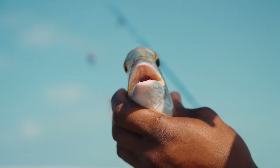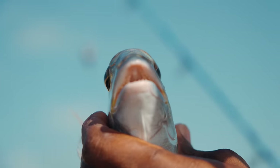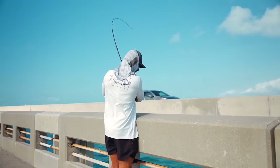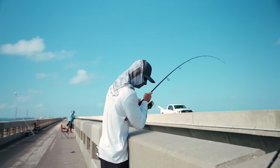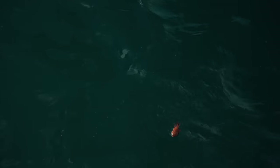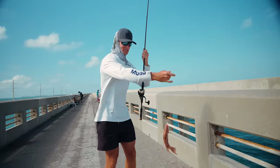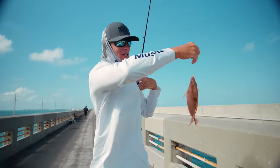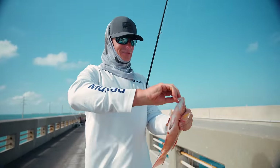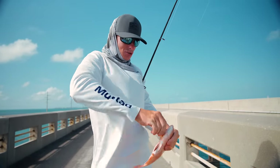Check out these teeth. He has teeth similar to a sheepshead. What do I got? Is that a little mutton? Oh, it's a little hogfish. That's a cool catch from the bridge. This guy is way undersized, but that is one of my favorite fish to just look at. Not even to catch, just to look at. These guys are so dang cool.